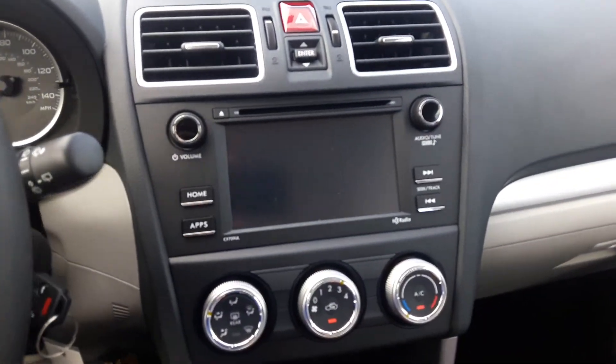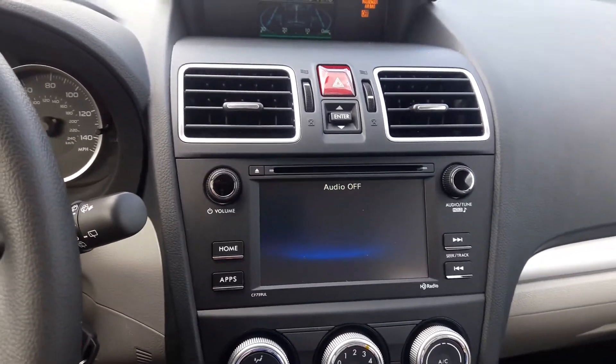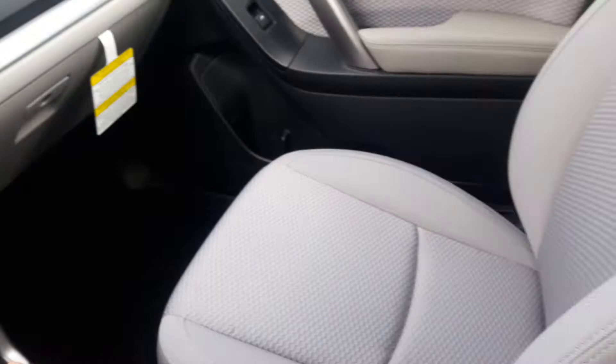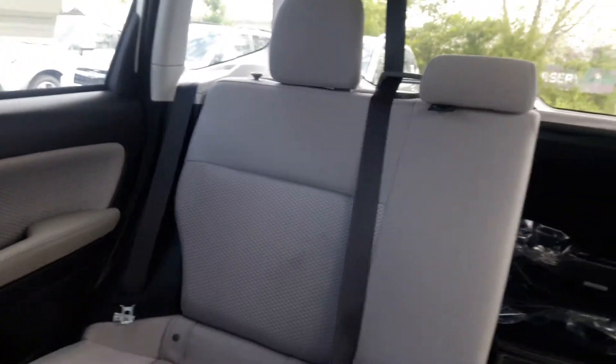The backup camera screen is right there in the radio system, so it has the backup camera that is standard. AM, FM, single disc CD player. Please give me a call at 804-818-7912 if you would like to come in and take a better look. Thank you.